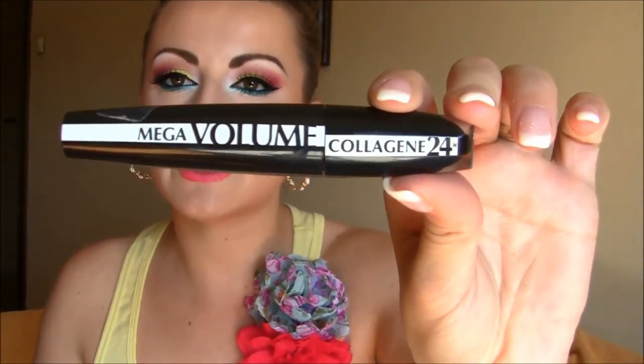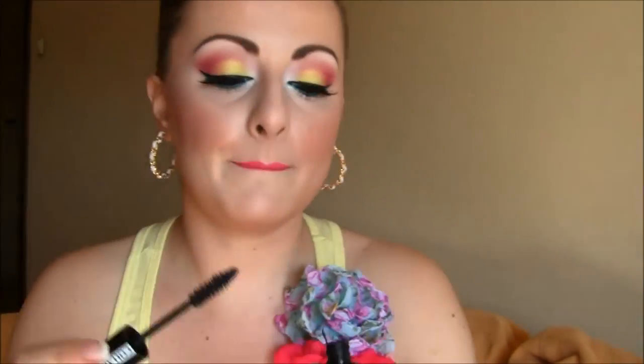Next is my mascara. Especially if you don't use too many eyeshadows, the eyelashes are the most important thing on your face. This summer I found this mascara and it works perfectly — it gives my eyelashes such thickness and volume, which I really love. This is Mega Volume Collagen 24 Hours by L'Oreal. It has a very, very huge brush, but it works amazingly, especially if you want that full, long, spider lashes look.